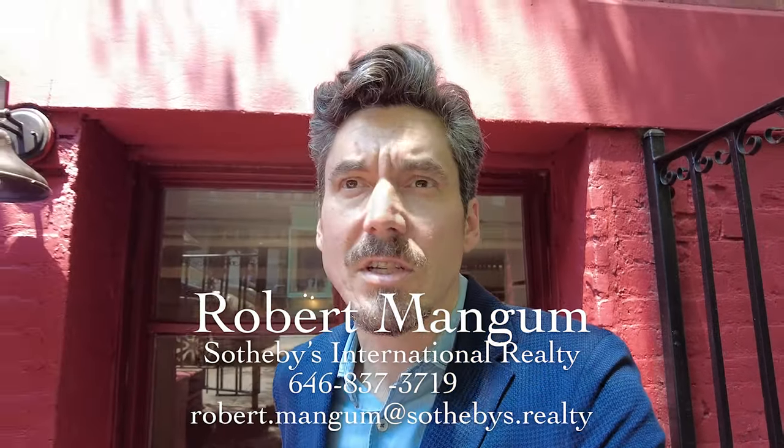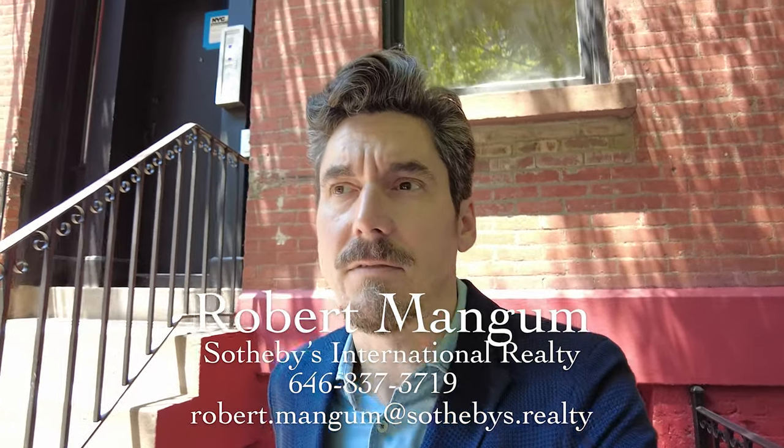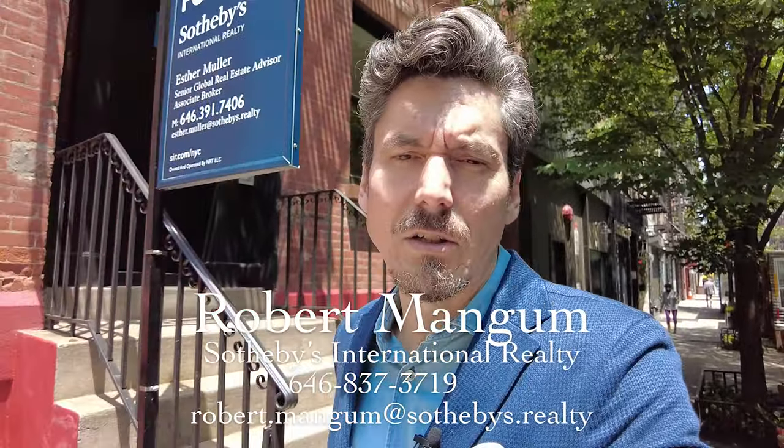I'm Robert Mangum. I'm working with Esther Moeller on this property and I'm part of her team. We both work at Sotheby's International Realty here in Manhattan, at the Eastside Manhattan brokerage. My phone number is 646-837-3719, my email is robert.mangum@sothebys.realty, and you can find the listing at 138sullivan.com.